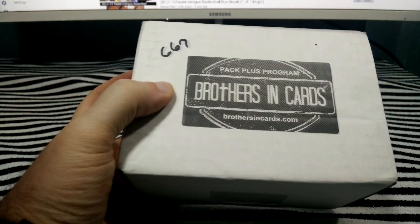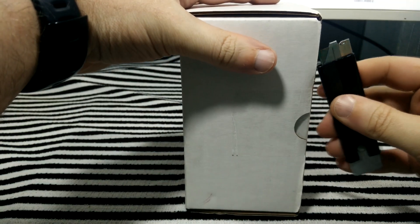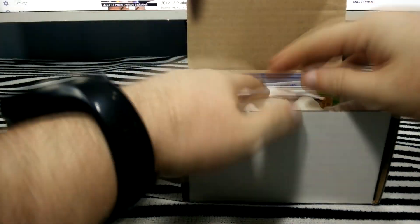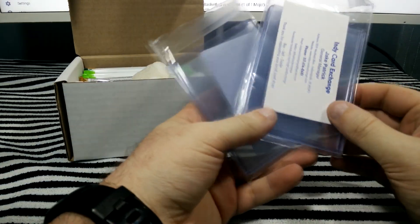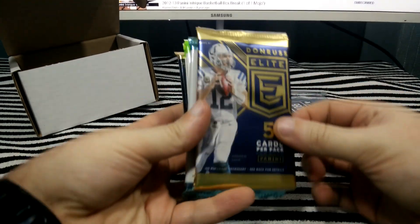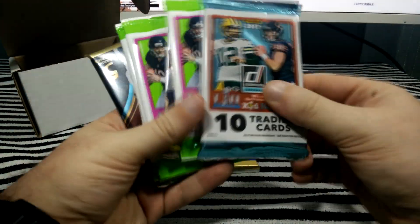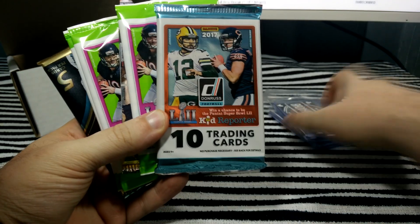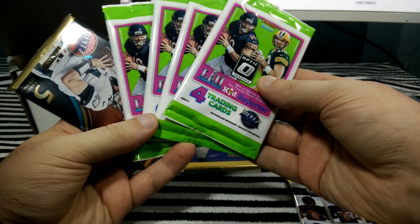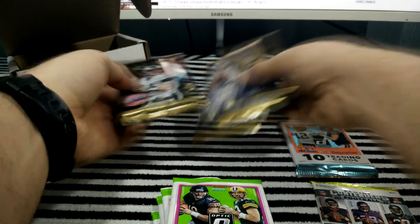I've been looking forward to this. This is the March 2018 Brothers in Cards football gold pack plus program. I'm really continuing to like Brothers in Cards. Now that I've found out you can go right onto their webpage and get a list of what their randomizing was, so you know exactly what you get without having to watch the video. So I know exactly which packs I'm going to get: two packs of Donruss Elite Football 2017, a pack of 2017 Donruss Football, a pack of 2017 Contenders, four packs of 2017 Optic, and a thick pack of 2017 Select. Those are going to be some cool packs.